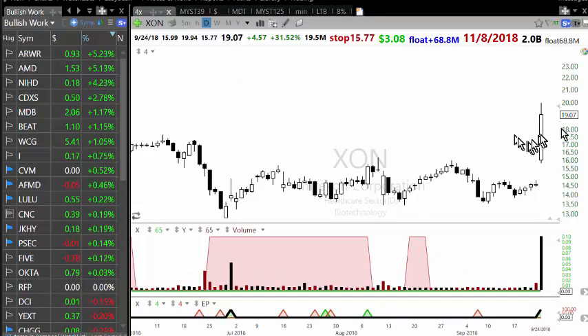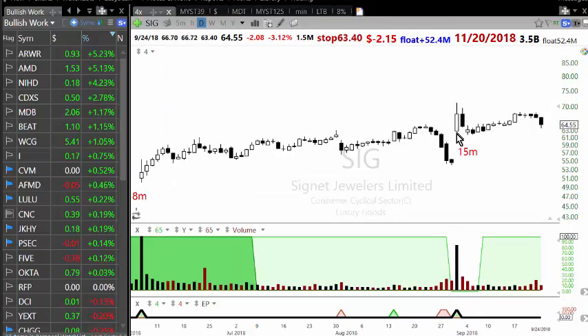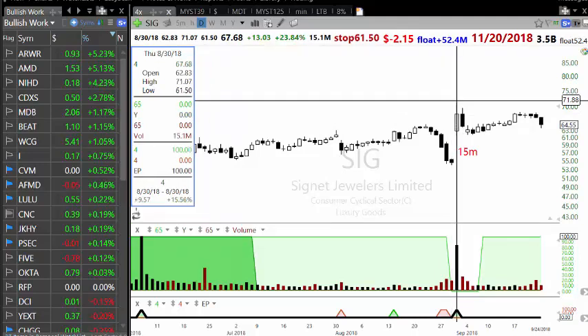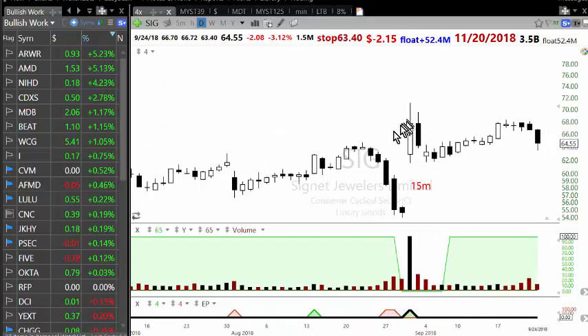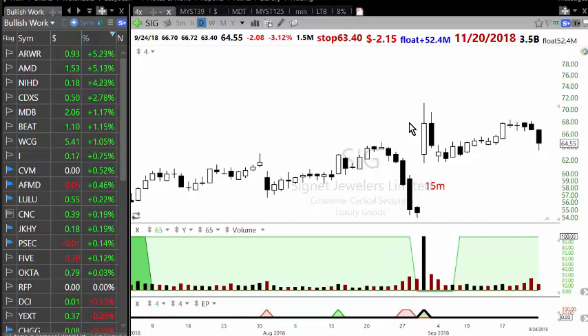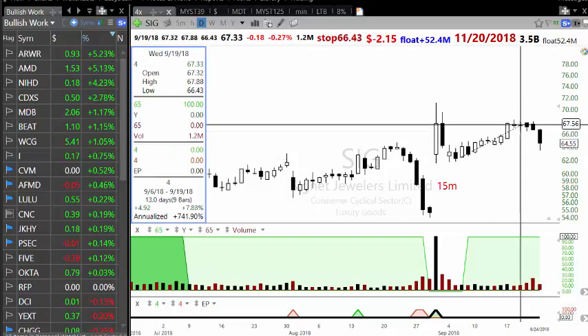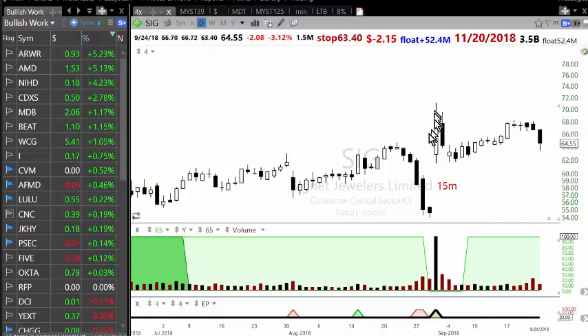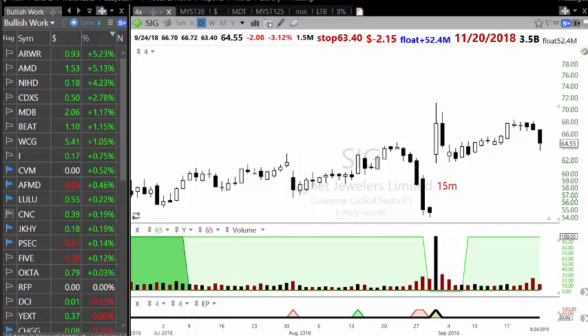This is a real-life example of trade management — how you protect profit, especially on news-related moves which happen every day and can be significantly profitable. On that particular trade, from the opening print the stock was up around nine dollars at some point. With a trailing stop you would have gotten out much better. I think I made around six thousand four hundred on this trade, but poor trade management would have left you with no profit, because in the next three days you don't know what's going to happen. If you get six, seven, eight, nine dollars of profit, you have to move the stop aggressively.